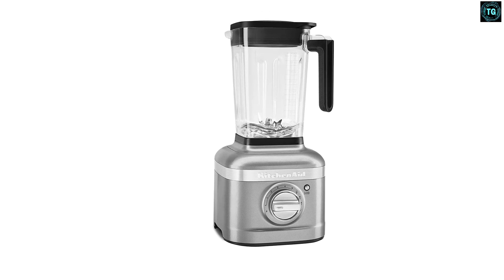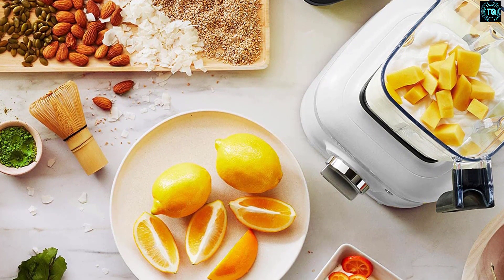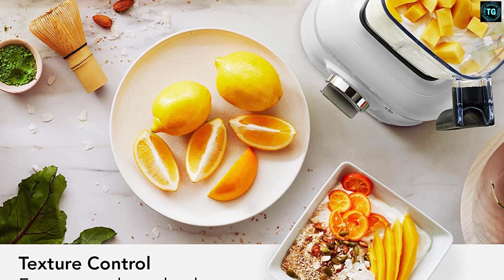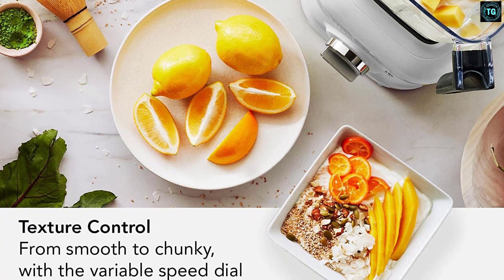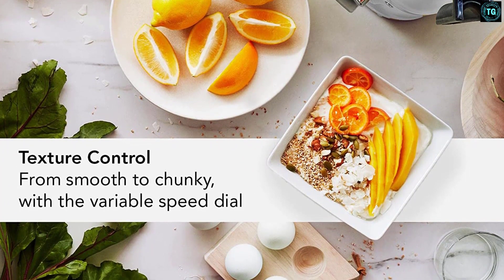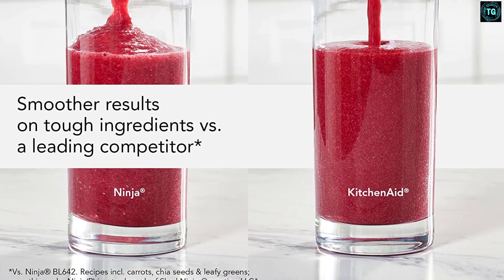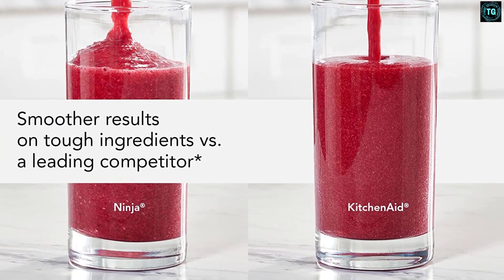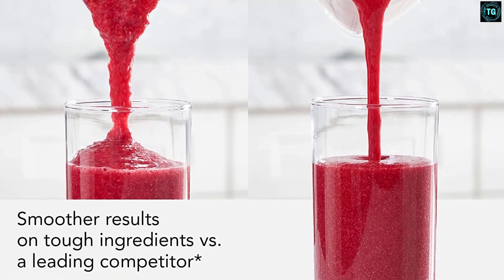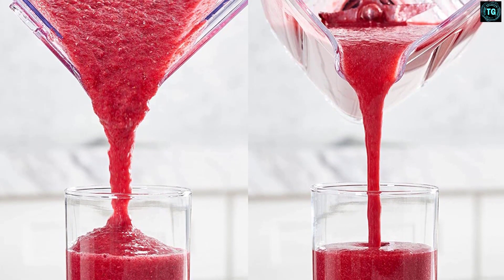If you don't want it permanently on the countertop, it's not easy to move around, but the high-end design and range of color choices make it a desirable appliance you won't feel the need to hide away. The size is 7.6 x 9 x 15.8 inches (19.3 x 22.9 x 40.1 cm). Unlike many blenders, it doesn't come with lots of accessories you'll need to find space to store. Optional accessories such as personal blending cups can be purchased separately at additional cost.